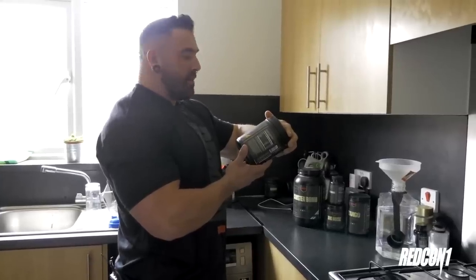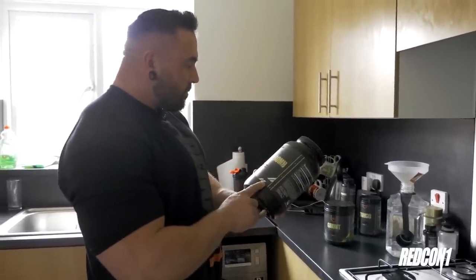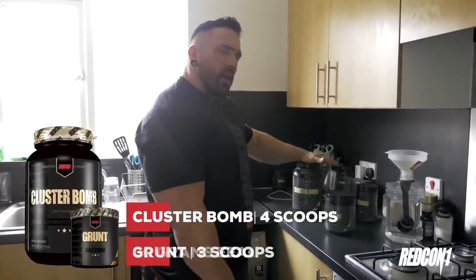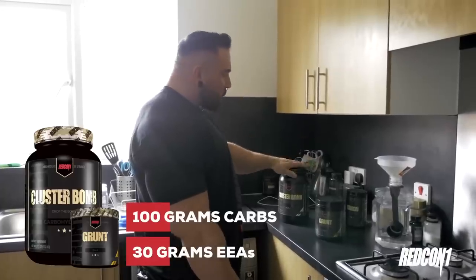Pineapple banana — it's amazing. And that's exactly what leads me to this one: I have the unflavoured Clusterbomb, because you don't want to start messing around with flavours. So, intra-workout, I have three scoops of Grunt, four scoops of Clusterbomb — that's about 30 grams of essential aminos and about 100 grams of carbs. That's what I have, intra.